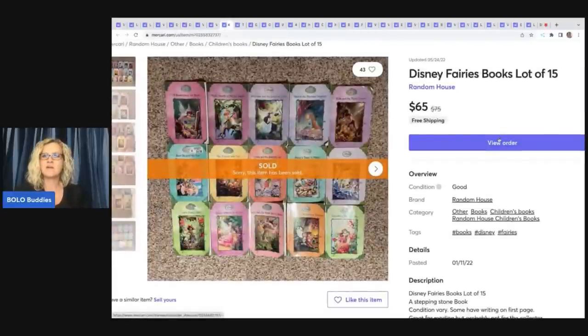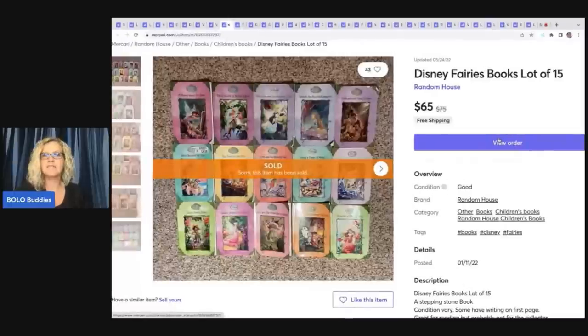These are Disney fairy books — a lot of 15. Anytime I find book sets I will pick them up. If you can get the complete set, that's great; I don't think this was a complete set, but I still sold these for $65 with free shipping. I find these at garage sales and thrift stores. I don't do a ton of books, but a series like this I will pick up.